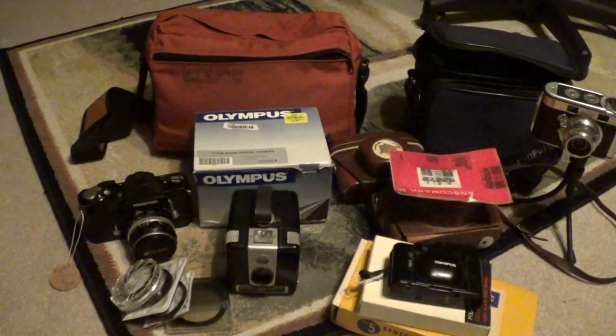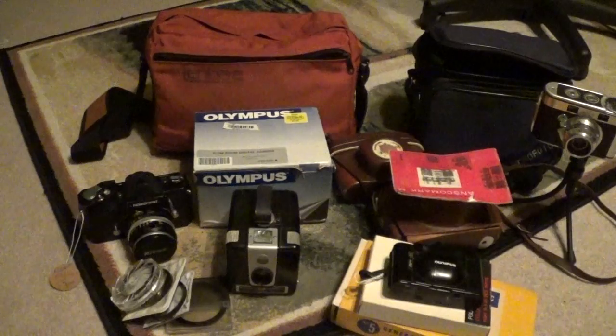Hello YouTube, it's Gopernopper, and today I'm doing another camera haul video. I know this is really unusual, and I don't normally do back-to-back camera haul videos, but this stuff just came in so fast that I had to do another one.